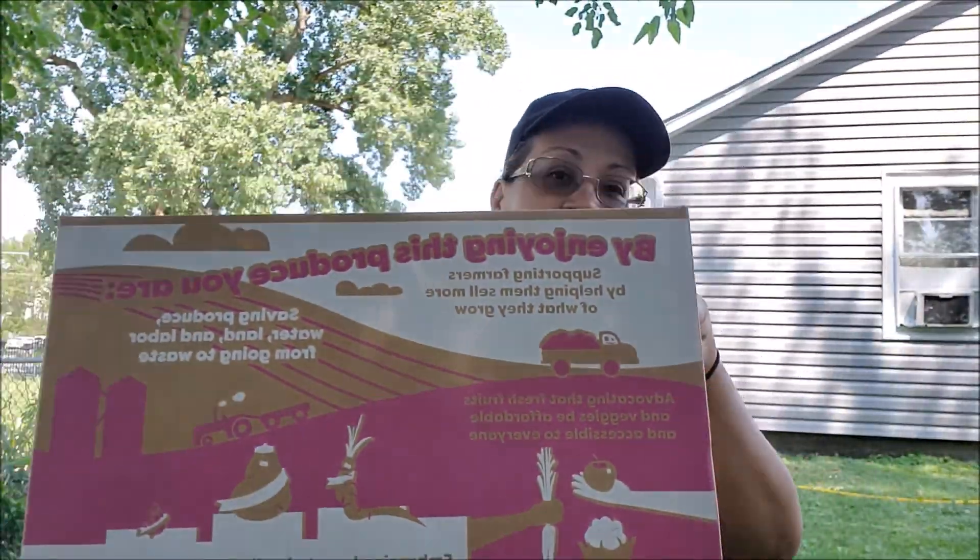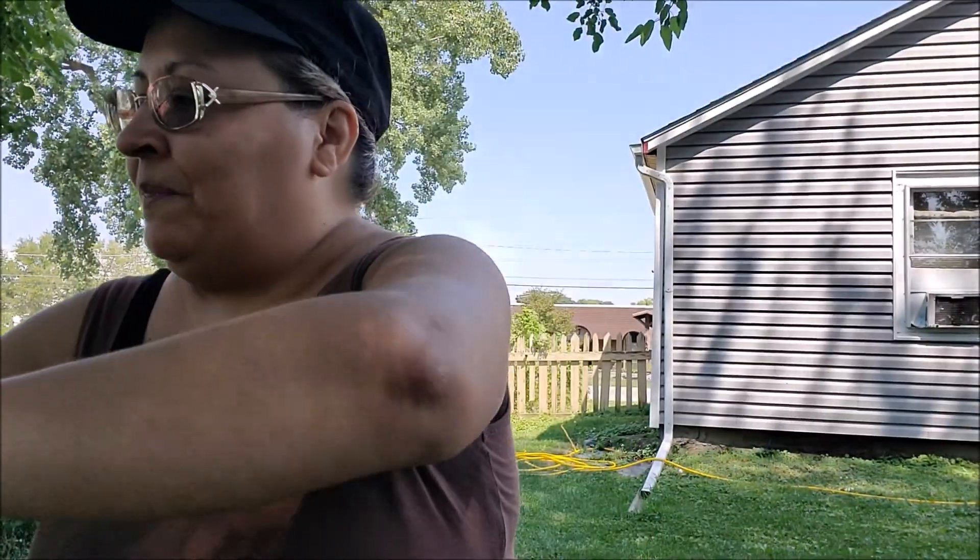We are going to unbox some of the Imperfect Produce that I got. They come in a really neat box just like this and they drop it off on your porch, doorstep, whatever. They came to me like four days ago and I'm just now starting to videotape this because I've been so busy.